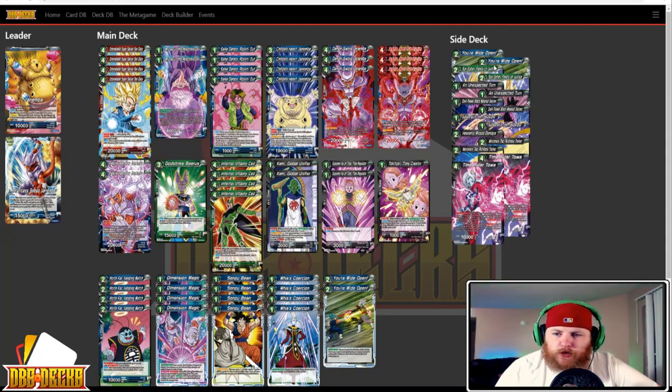The sideboard has two additional You're Wide Open, two Son Goten Family of Justice, two Unexpected Turn, two Dark Power Black Masked Saiyan, two Supreme Kai of Time Disruptor, a Heavenly Wizard Demigra, two Mercenary Tao, and two Time Roller Toa. Pretty standard. I think it's good to see Janemba do well again and have more representation in a tournament. I do think it's good to have that type of deck in the format — it keeps people playing and building their decks a certain way. Janemba kind of sets the tone of what you can and can't play, which I think is nice.